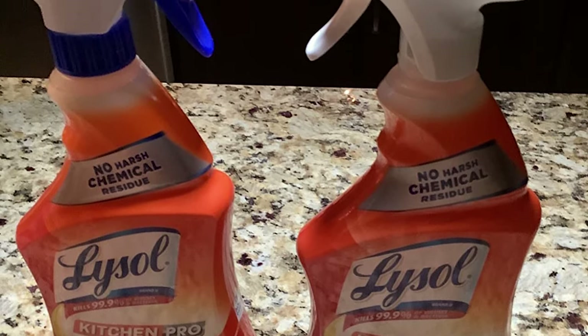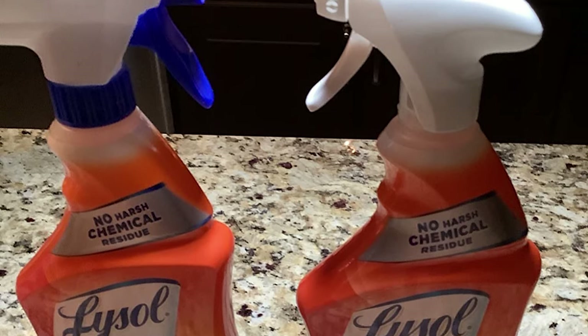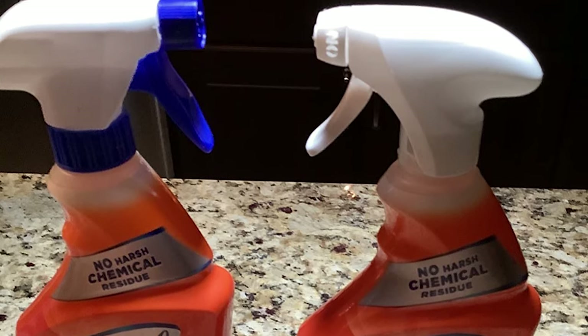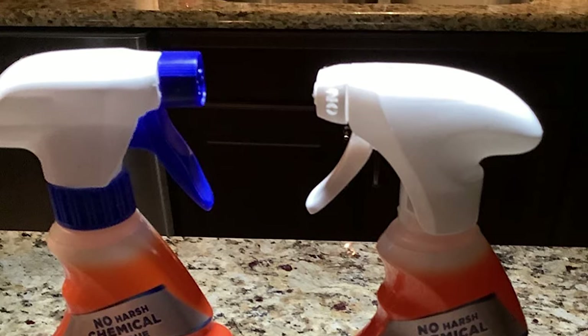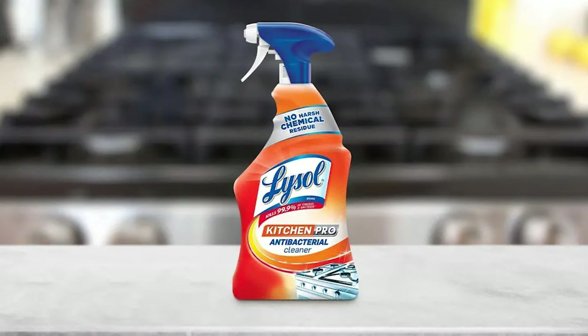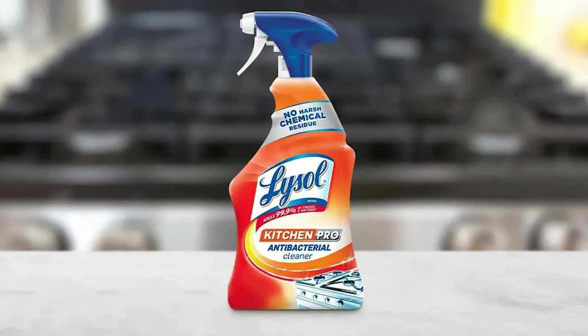It deodorizes with a fresh citrus scent, ideal for use on countertops, sinks, stovetops, and more to help keep your kitchen healthy and clean. This all-purpose cleaner cuts through grease, eliminates soap scum, and dissolves liquid messes throughout your home.